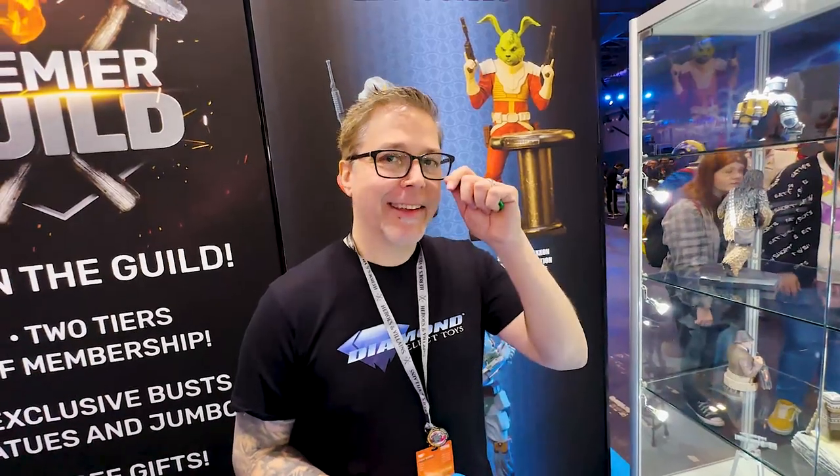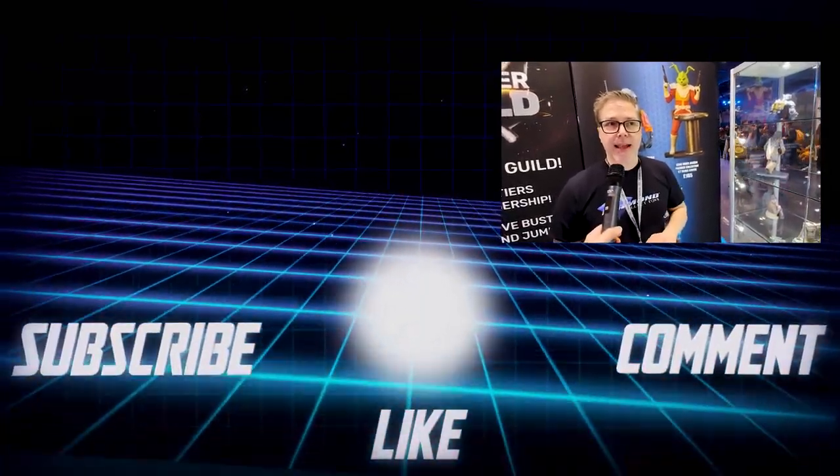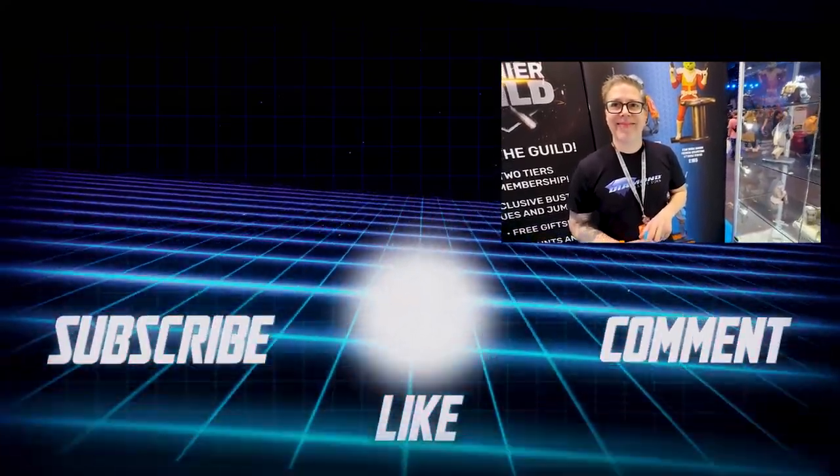Nick wraps up — very excited and thanks Dev for the time. He asks when to expect full announcements on these Jumbos and pre-orders. Dev says full announcements will come really soon, going into solicitation with full color photos. You can expect the Jumbos about 11 months from this show, and Dev expects to have full color prototypes at San Diego Comic-Con, just around the corner. On the Han Stormtrooper — Dev just looked at a test shot the other day and as far as he knows, he's shipping now, so likely on shelves within six to eight weeks.